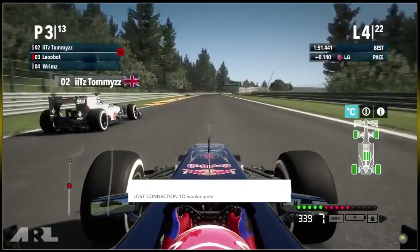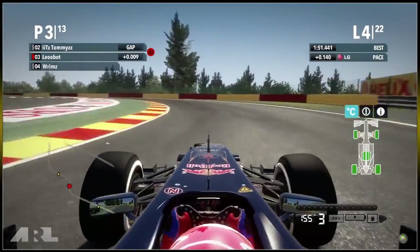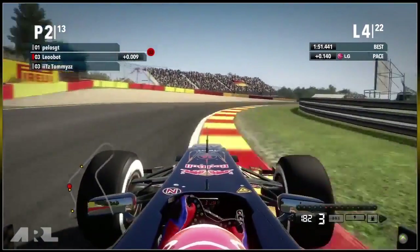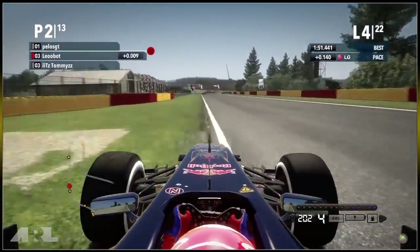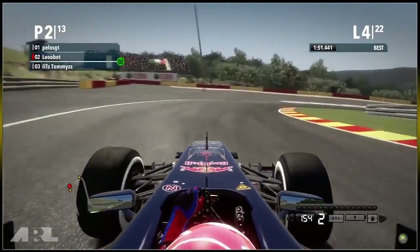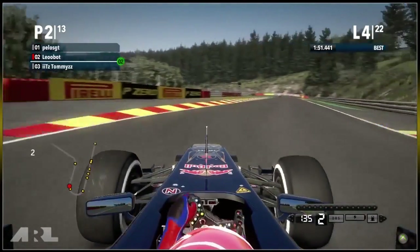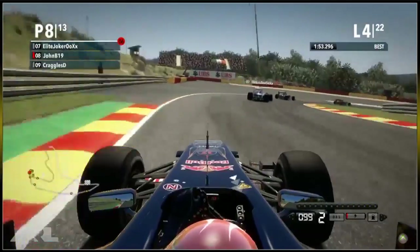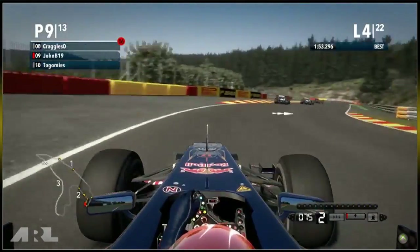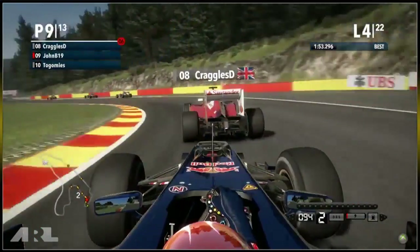Pelos GT is now following Leobot and has DRS — this could be an easy move. But Tommies goes wide and Leo retakes that position back — great driving from Leobot. He looks like he may be on the pad judging by his steering movement, and I respect drivers who use the pad because I use it myself. Good driving from Leobot — he has to keep those positions, especially being on the option tyre.